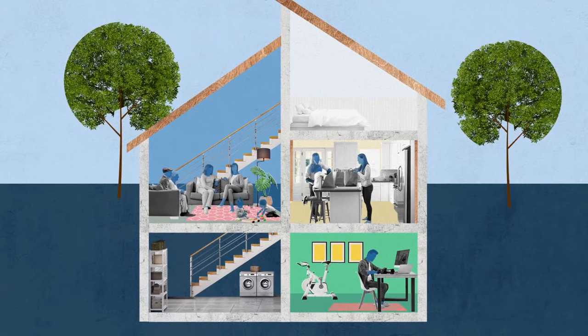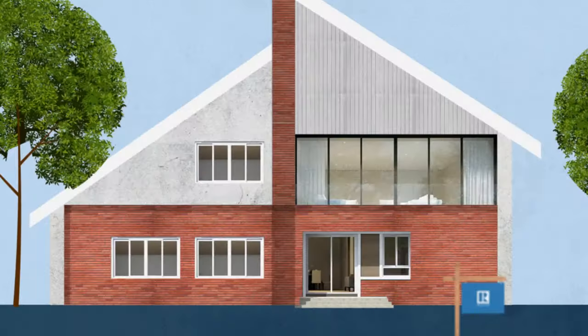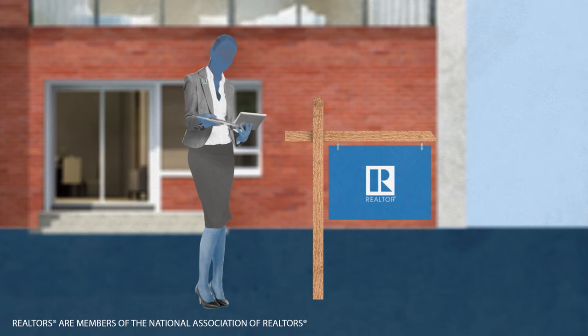Multi-generational living may continue to grow in popularity, especially in today's market. By working with a Realtor, buyers can be one step closer to finding a home that the whole family will love, for generations to come.